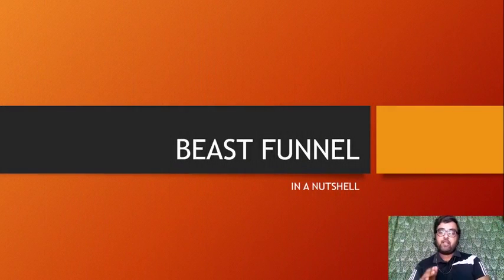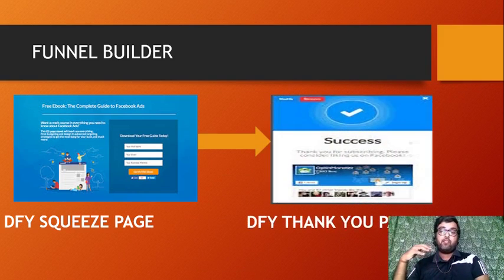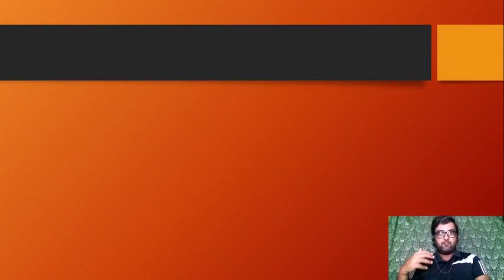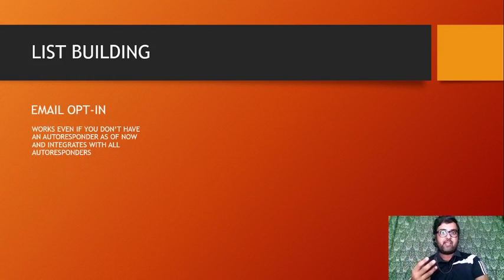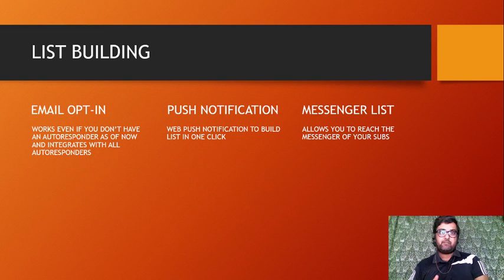Beast Funnels is a cloud-based software that allows you to create funnels for you with done-for-you squeeze pages and done-for-you thank you pages as well, and it allows monetization of those pages. Apart from that, it does list building in three ways: email opt-in, web push notification, and messenger list building, so that you can virally build your list.